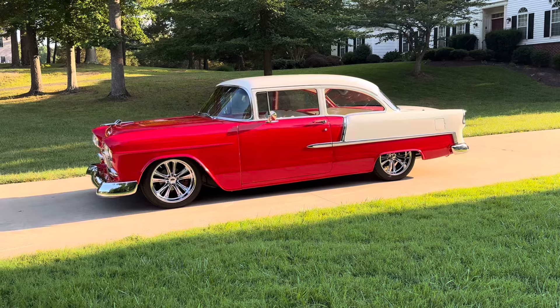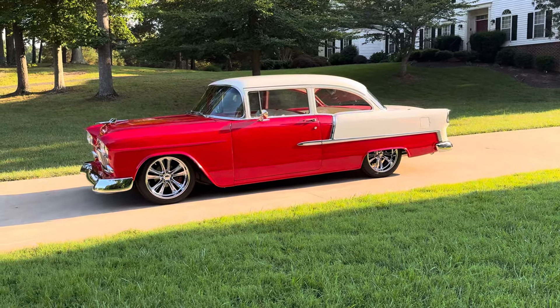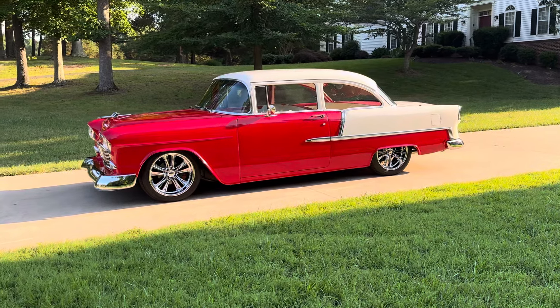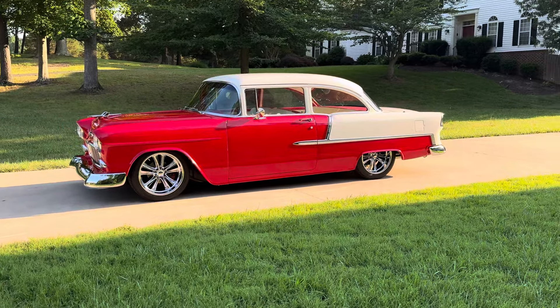It's powered by a small block Chevy 383, topped with an eight-stack electric fuel injection, backed by a 700R4 transmission and a nine-inch rear in the back.